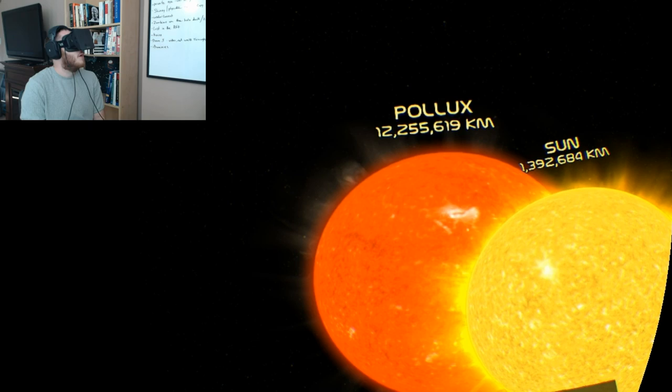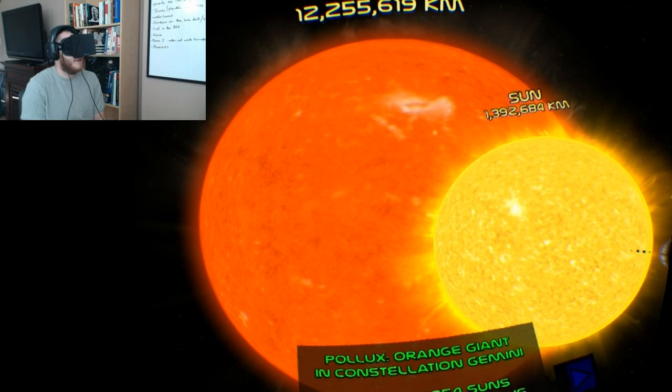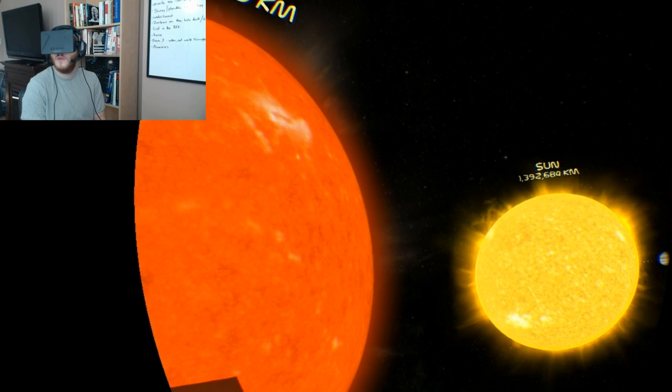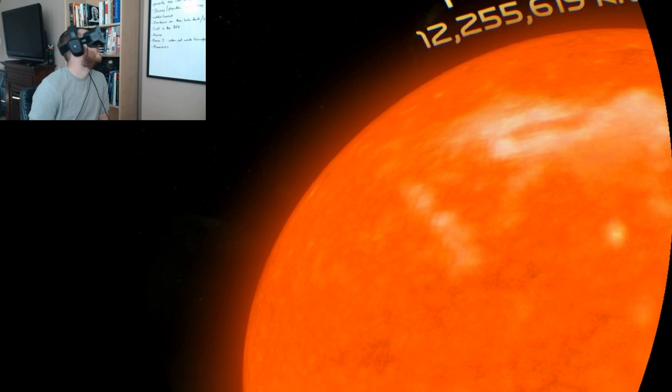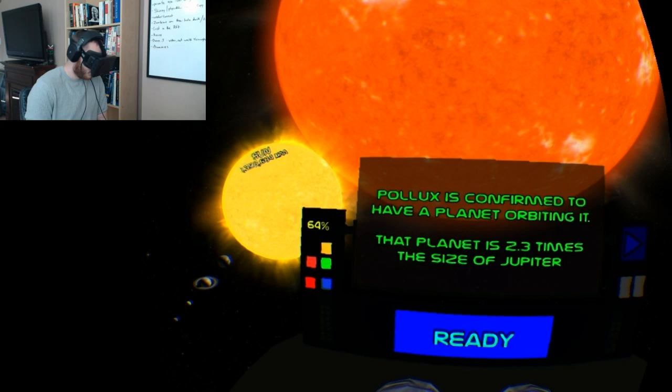Pollux — yeah, that is massive. From the constellation Gemini, it's 2,854 of our suns, and it's 33.8 light years away from our Sun. Yeah, this is absolutely massive.